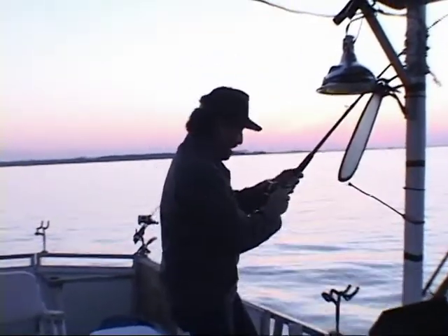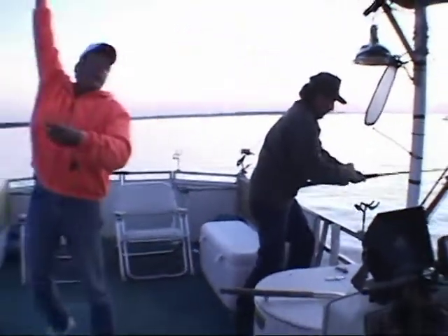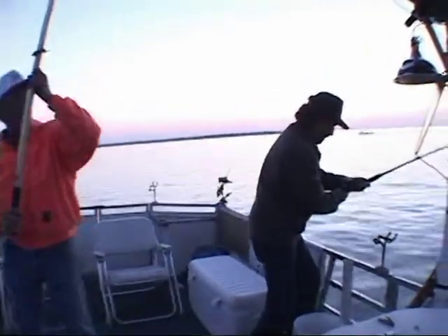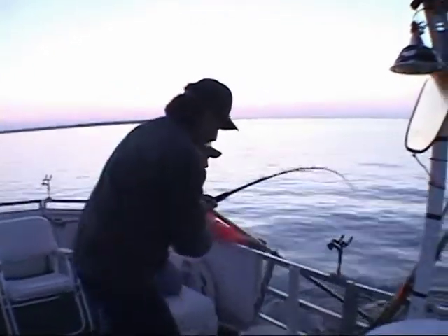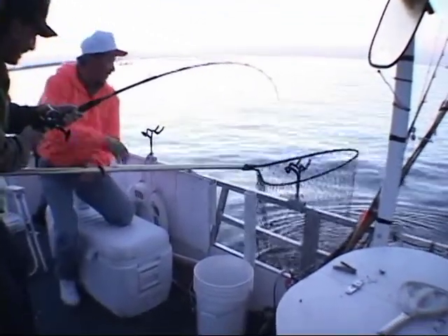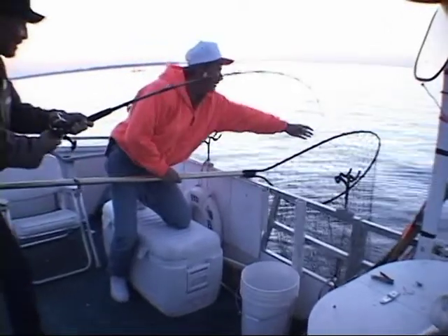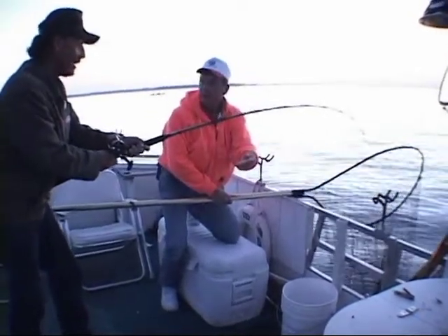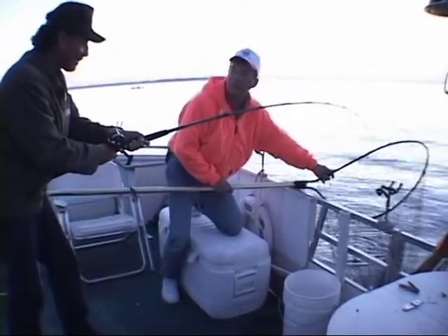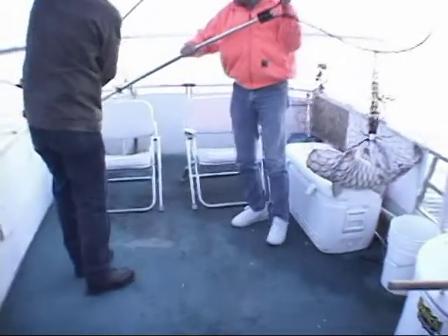Alright Don, that's the way to get one on — he buried the rod! Don't know what he is yet, probably a blue, but we'll take him. He's stripping some drag. Big flathead! Yeah, yeah — he's a nice flathead. You know he took so much drag I thought it was a blue. This will change that theory of yours. He slammed it, didn't he? Wow, look at this guy!